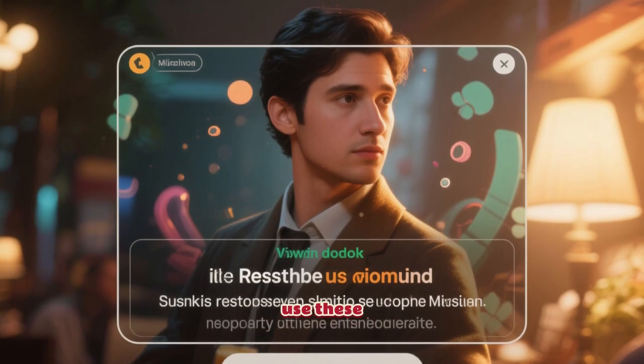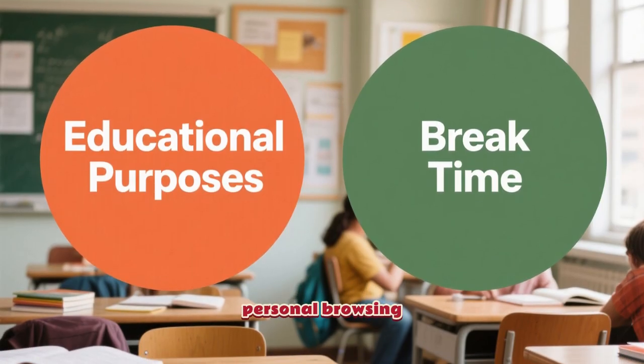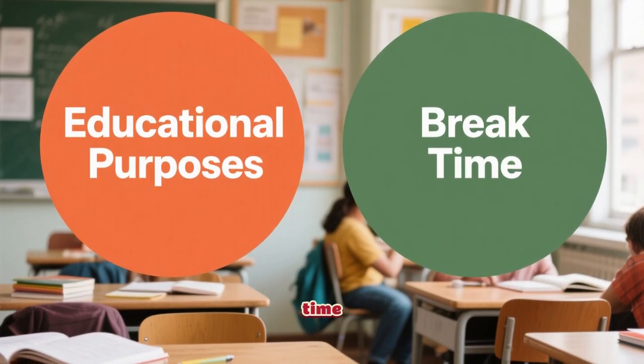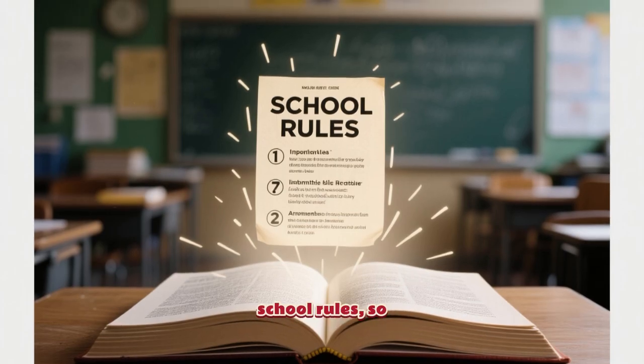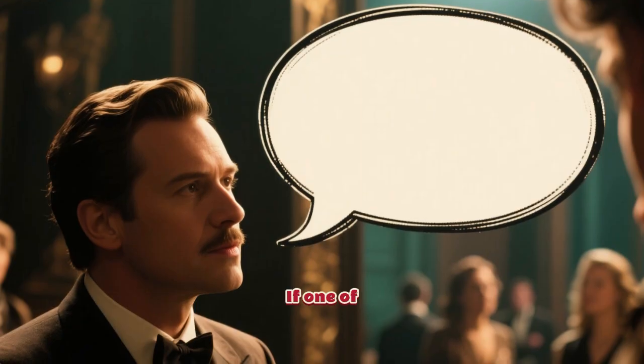And a quick disclaimer — please use these responsibly. They're meant for educational purposes or for personal browsing during your break time. I'm not encouraging anyone to break school rules, so please be mindful of your school's policies.